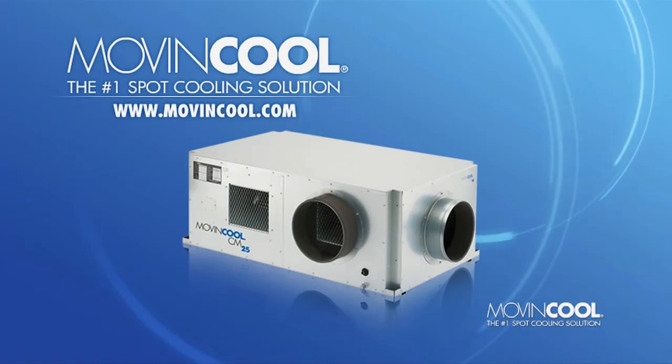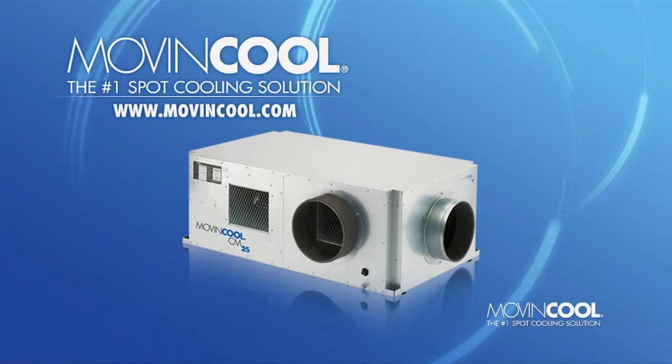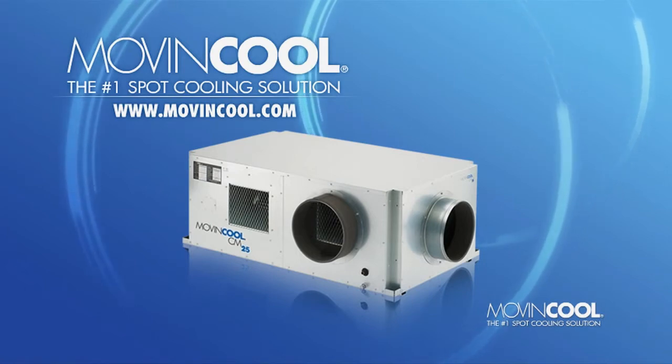The high-capacity ceiling-mounted CM25 — another reason why Move & Cool is the number one spot cooling solution.